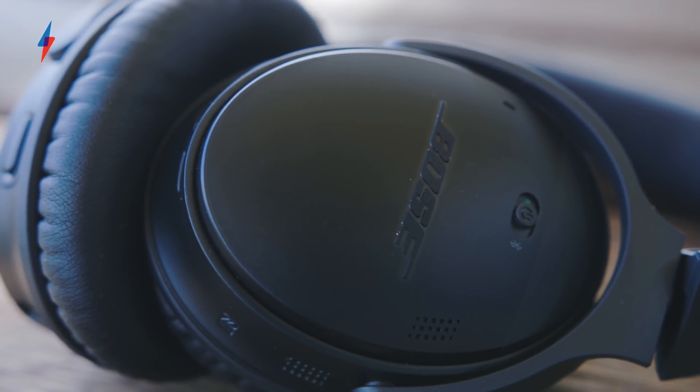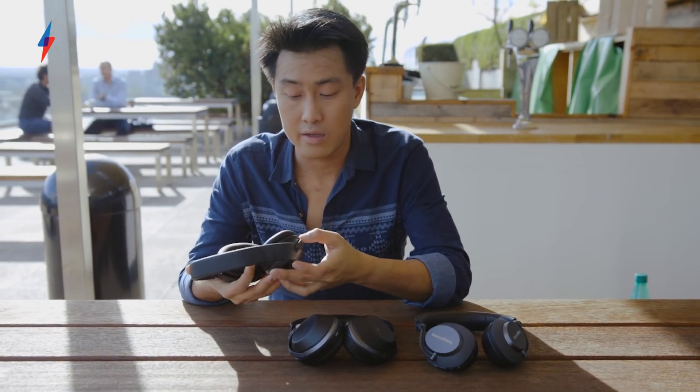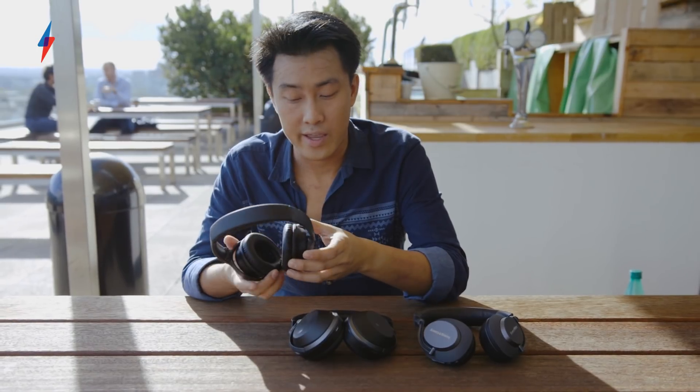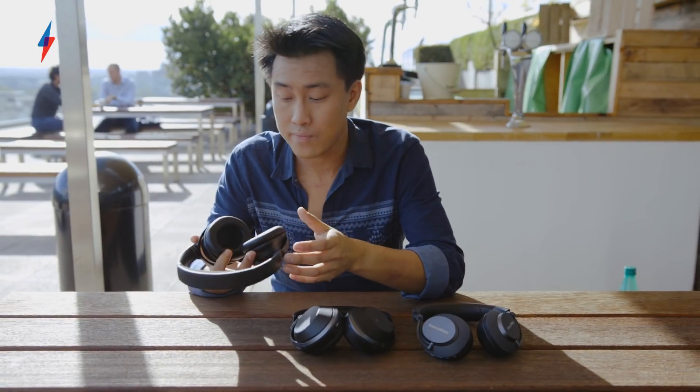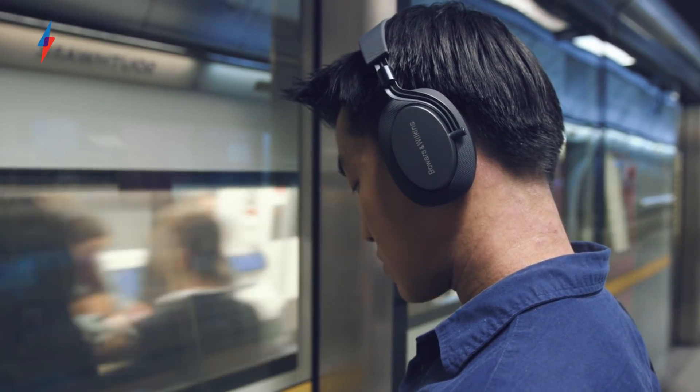As for sound quality, they're pretty good. They're not the best there is but they're more than good enough for most people. They're very clear, there's no hiss or whine from the wireless element, and there's a nice smooth performance that makes it a very easy listen.